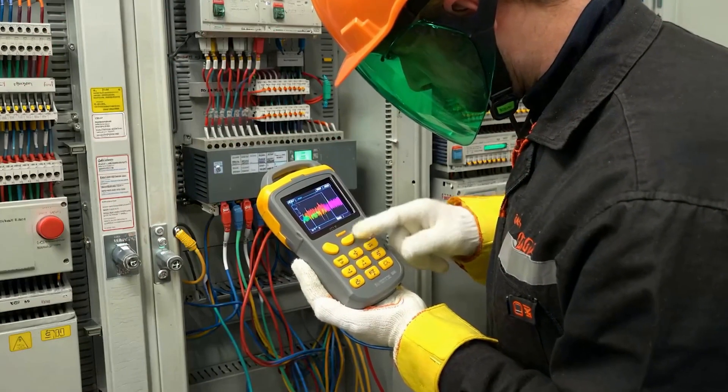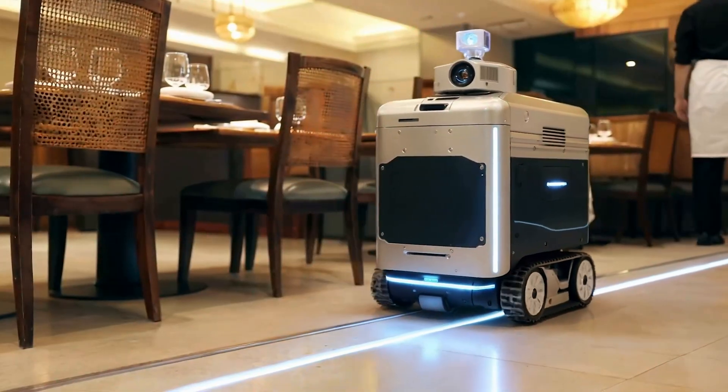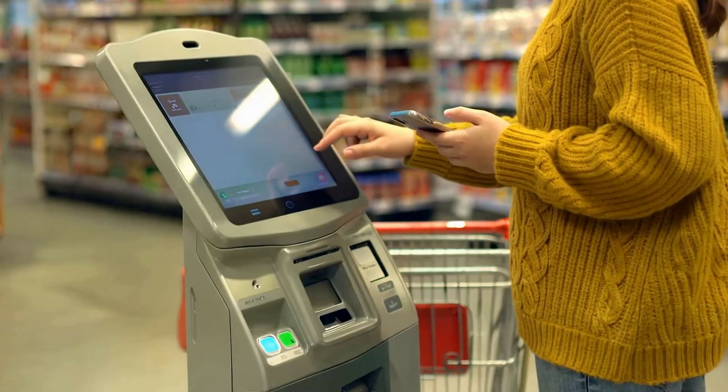From portable devices to service robots, self-service kiosks to digital signage, LattePanda has powered innovation across industries since 2015.